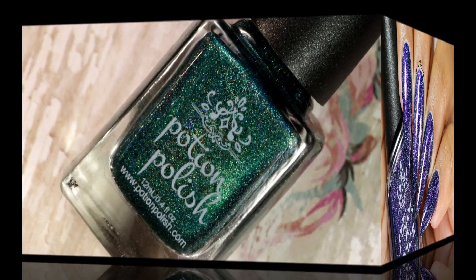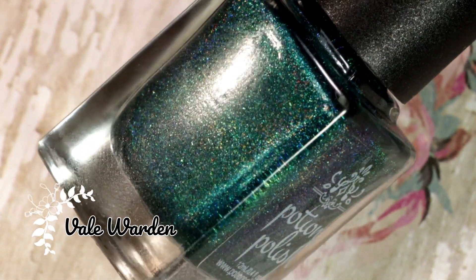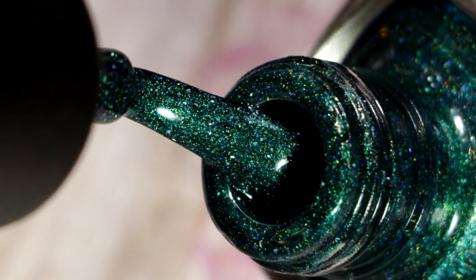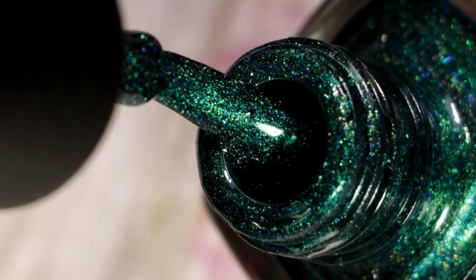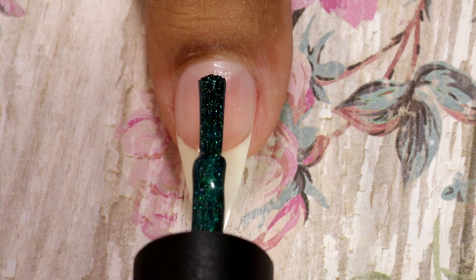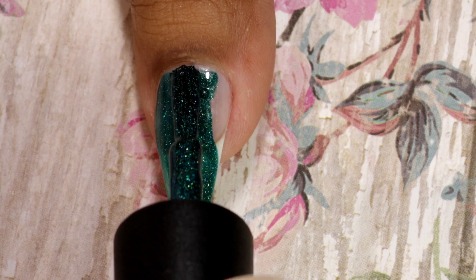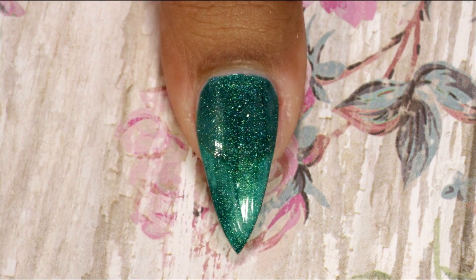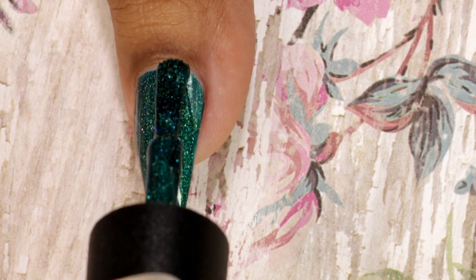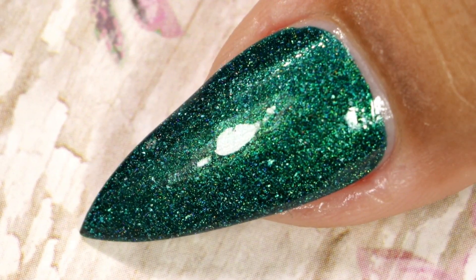The next one is called Veil Warden, and it is a vibrant teal base packed with green, blue, and turquoise shimmers and sparkling holographic effects. Once again, a very beautiful color. Here comes my first coat — this one also gives beautiful coverage. And here is my second coat. As you can see, full coverage in just two coats. Here is the final look after top coat.